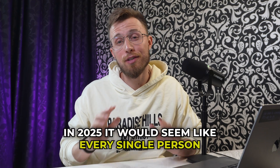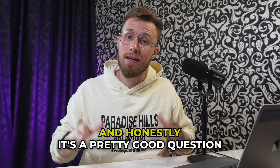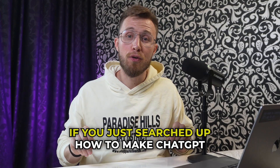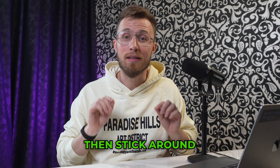In 2025, it would seem like every single person who's writing right now is looking for a way to hide the fact that they use ChatGPT. And honestly, it's a pretty good question. If that sounds like you, then this video is for you. If you just searched up how to make ChatGPT undetectable because you want writing that reads like a human actually wrote it, then stick around.